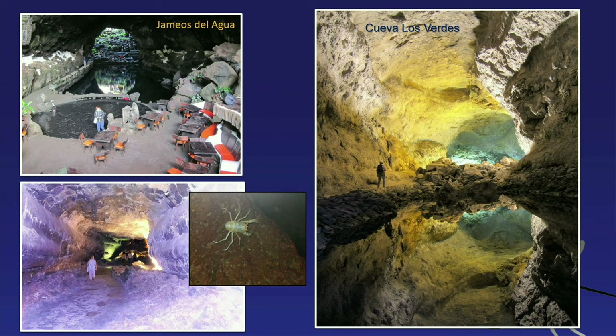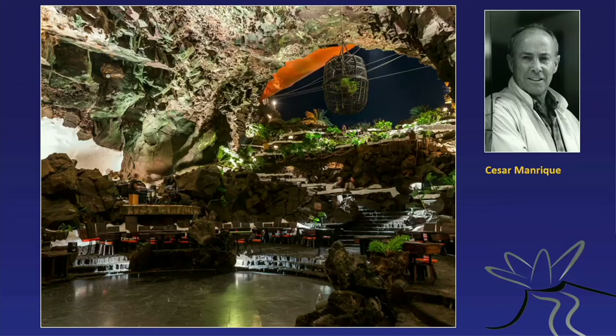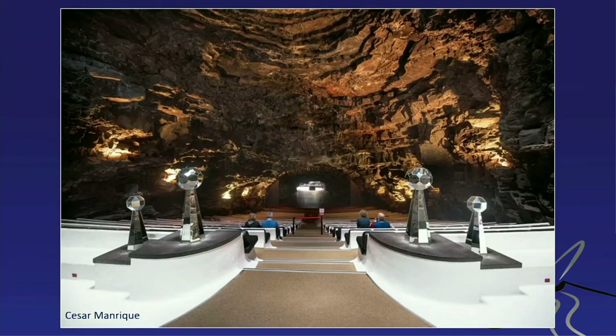César Manrique has been a pioneer here. One of the restaurants was built in a lava cave following his design; in fact he himself lived in a lava cave, something he treasured very highly. There's also a concert hall inside a lava cave, also designed by Manrique, and events still take place there on Lanzarote to this day.